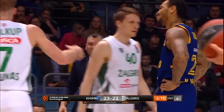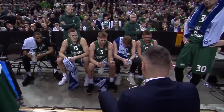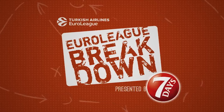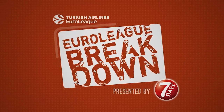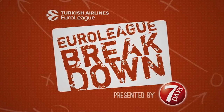While Zalgiris' record isn't as strong as their play indicates, thanks to coach Yasikovicius, they are competitive in every game, as they utilize clever actions to free up players for great shots. Thanks for joining me today on EuroLeague Breakdown, in collaboration with Turkish Airlines EuroLeague and Seven Days. I'm Coach Nick, and I cannot wait for the next one.